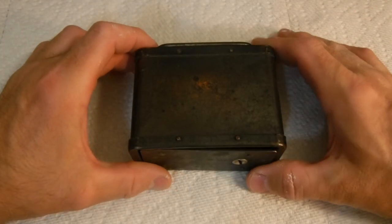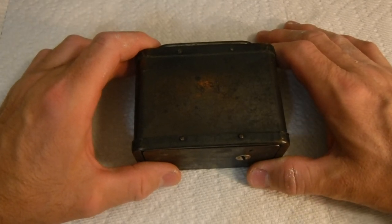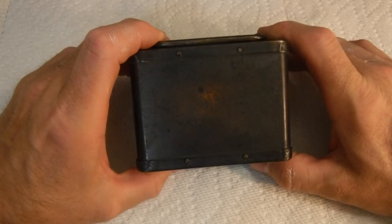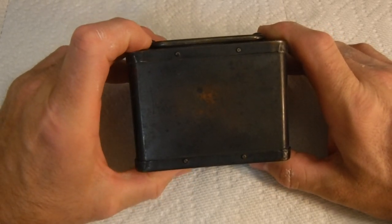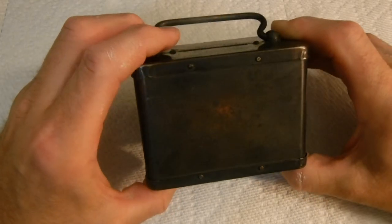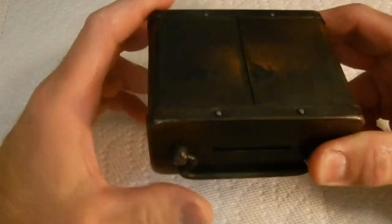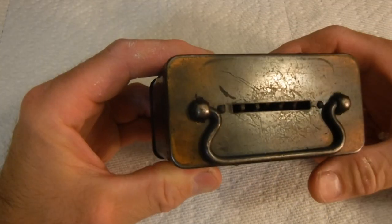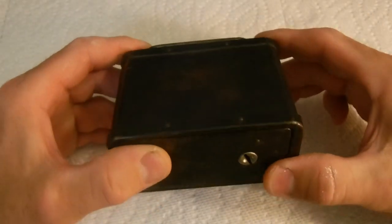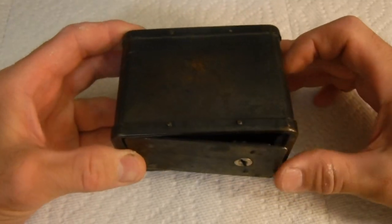Hey YouTube, this is going to be a short quick video, kind of an update continuation to my found old coin stash video that I did a few weeks ago. I said in that video that I had an old bank over at my in-laws house, and this is just an update to that showing the bank and showing the coins that were in it. Couldn't find the key so it's open.